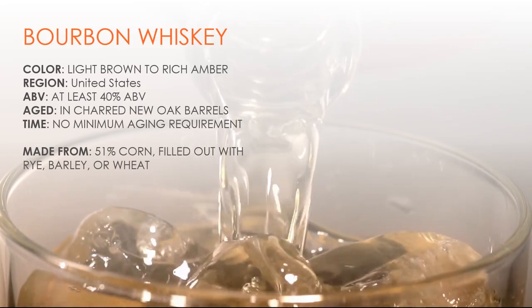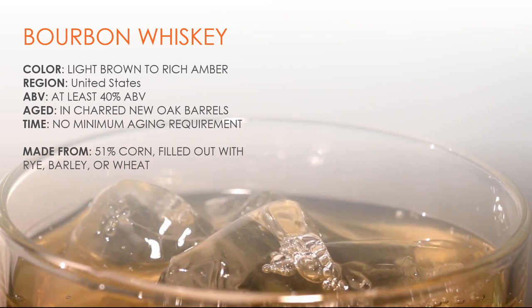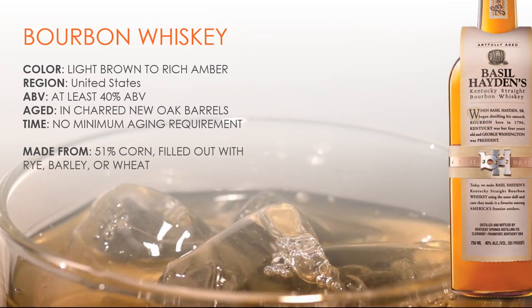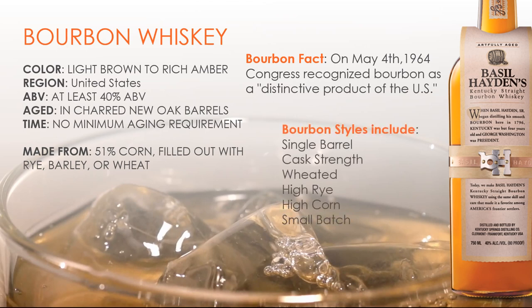Bourbon Whiskey — essential info. Color: light brown to rich amber. Region: United States. Alcohol by volume: at least 40%. Aged in charred new oak barrels. Made from 51% corn, filled out with rye, barley, or wheat. Bourbon whiskey is considered by many a typical American product as it closely relates to its culture.